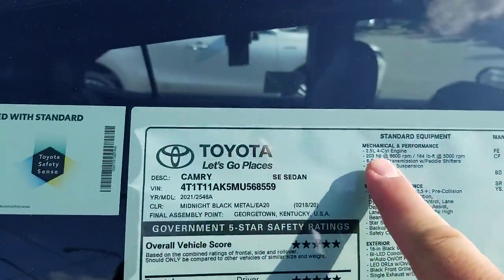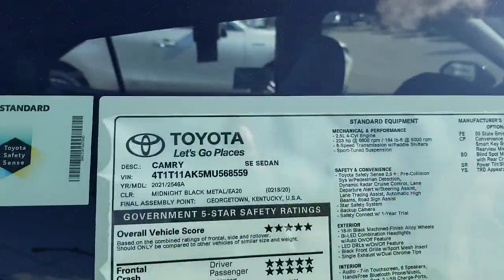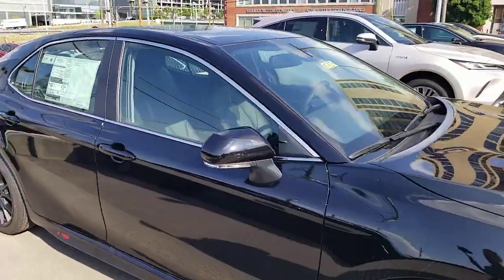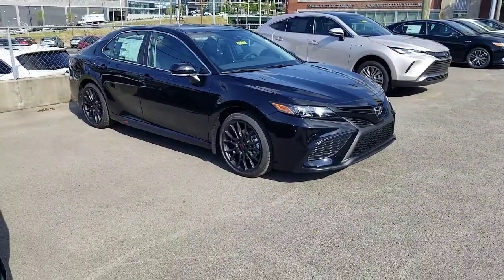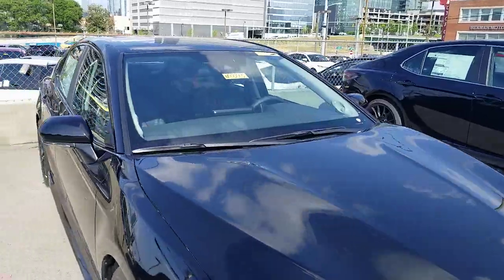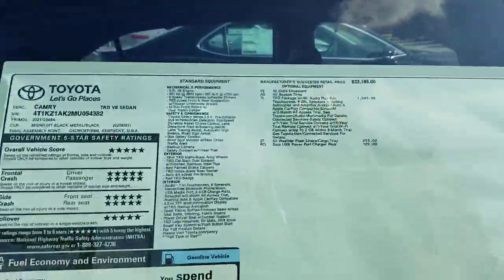I do want you to notice that this one has the 2.5-liter four-cylinder with 203 horsepower. I didn't research whether you can get the appearance package on the six-cylinder, but it would make sense that you could. So realistically, you could go up to the six-cylinder and still have the TRD appearance package if that's what you wanted to do.